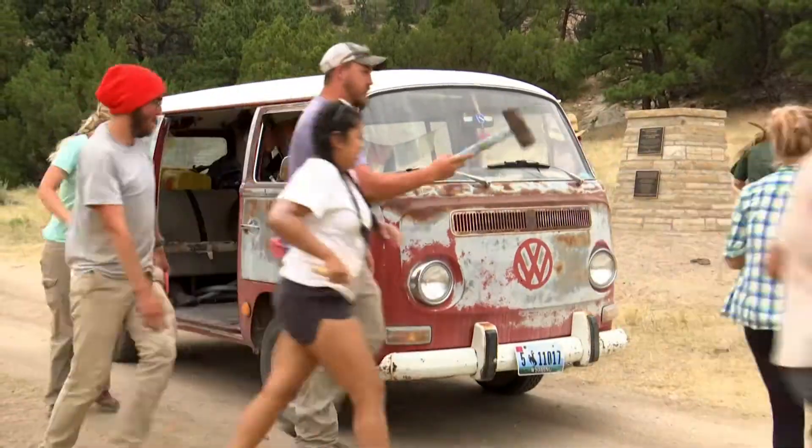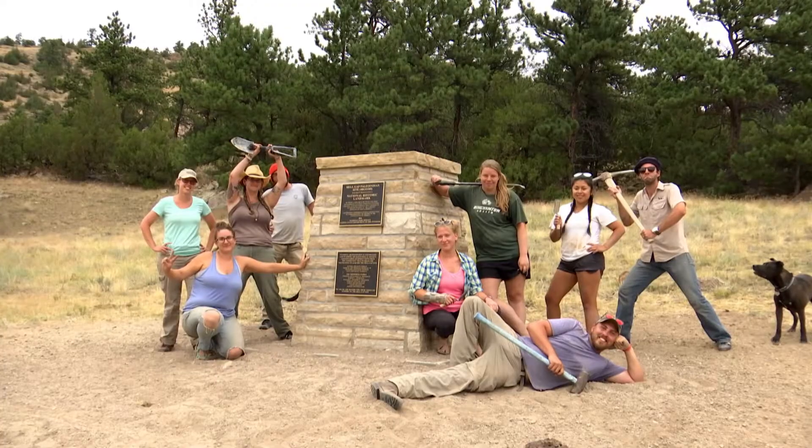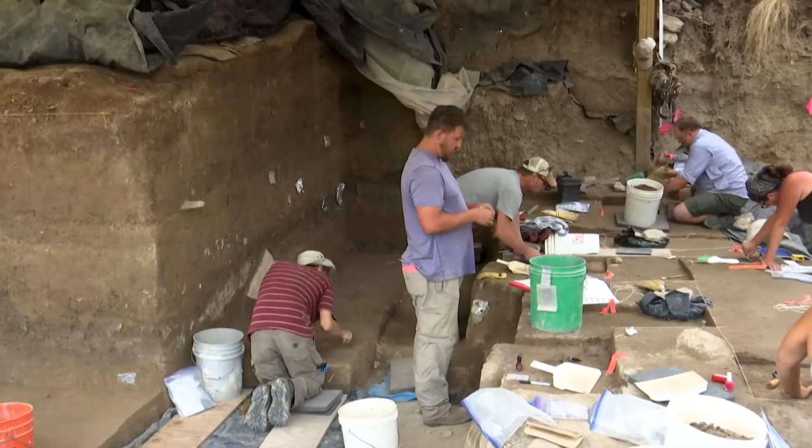We have a crew of roughly around 25 people. They are students, some are former students who work at various colleges and universities. We've got people from across the entire continent this year.